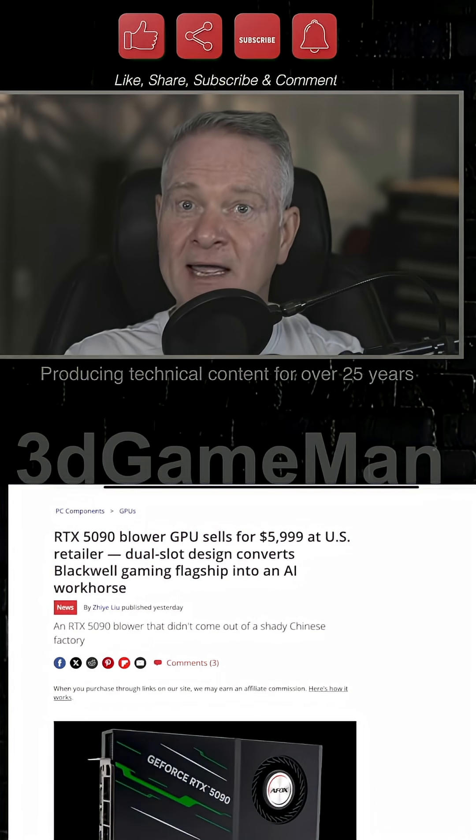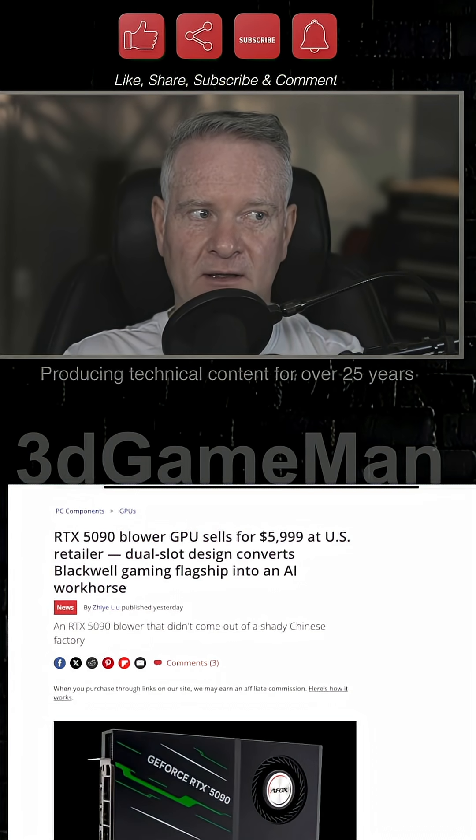Now, if you have not heard of AFOX, the company, they exist and they've been around for a number of years.